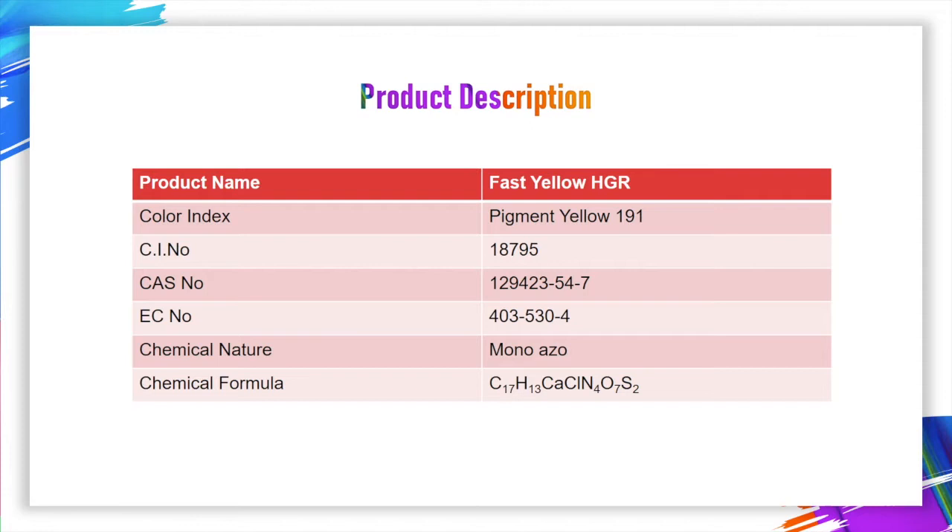Today, I would like to share a very economical and user-friendly product, Pigment Yellow 101. Let us give brief information about Pigment Yellow 101. It belongs to mono-azo pigment. You can see calcium ion in its chemical formula. That is a key reason for its high heat resistance and good fastness.